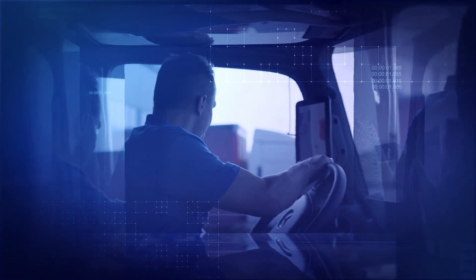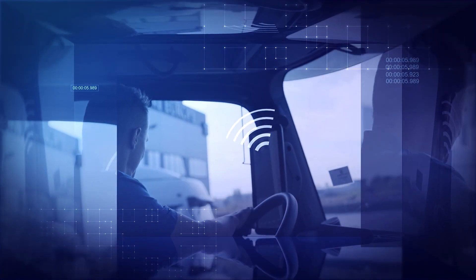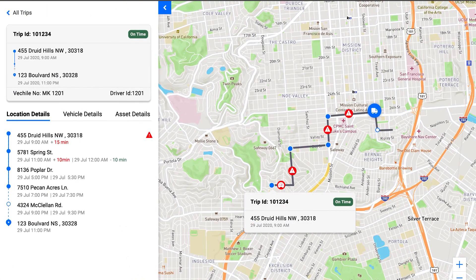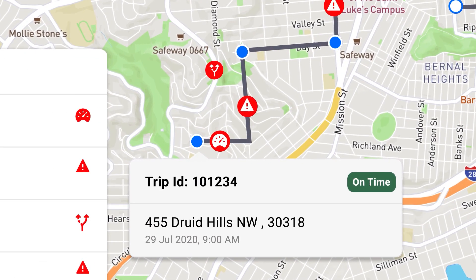Vehicle drivers can remotely monitor truck temperatures and adjust settings using a mobile app without making an unscheduled stop. They receive alerts when the cold chain is breached or when a vehicle needs to be rerouted to the nearest transfer point for immediate maintenance.